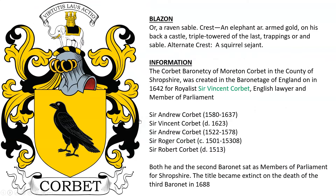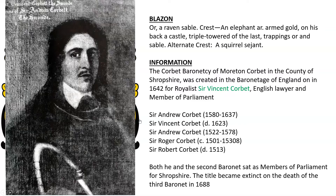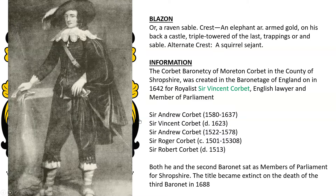William Corbat, born at the second Dunstable tournament: or, a raven sable; crest, an elephant argent armed gold. This is for the Corbat Baronetcy of Morton Court in the county of Shropshire, England, created in the Baronetage of England in 1642 for the Royalist Sir Vincent Corbat, an English lawyer and member of Parliament who was the son of Sir Andrew.